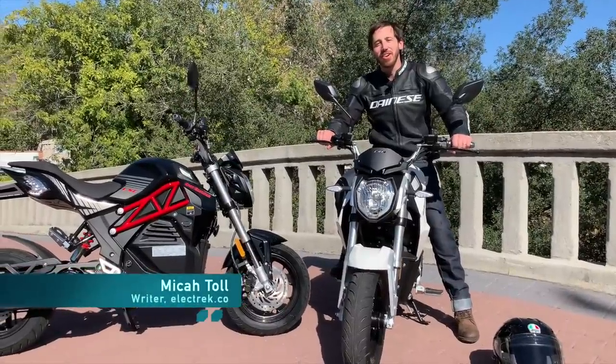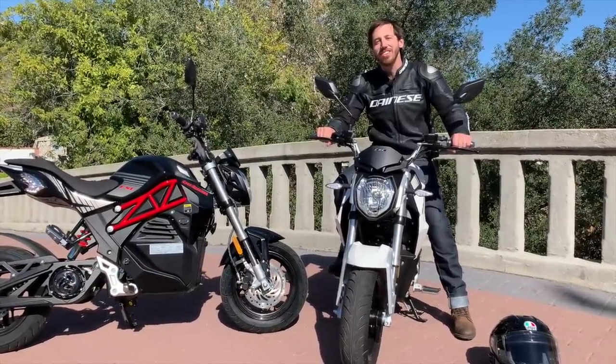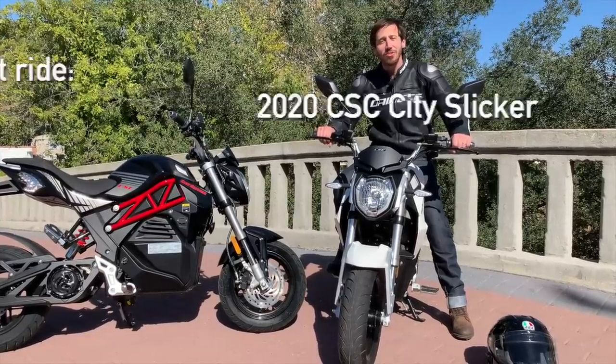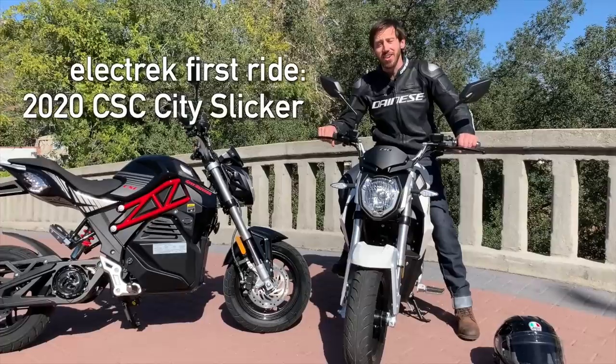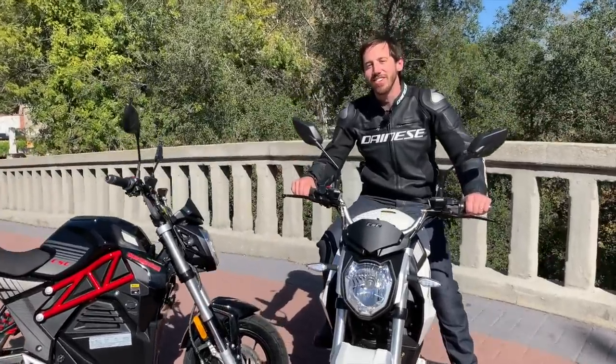Hey everyone, Micah here with Electrek, and I'm out here in Azusa, California visiting CSC Motorcycles. I've gotten a chance to tour the shop and now I've been tooting around on the new 2020 CSC City Slicker electric motorcycle. This is a fun ride and I'm going to take you guys with me to show you how it goes.